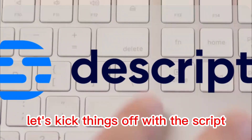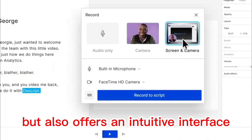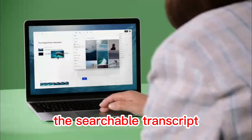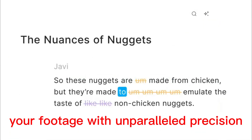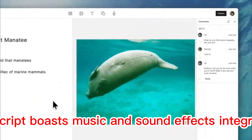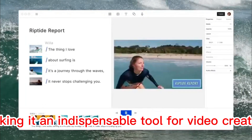Let's kick things off with Descript. This powerhouse not only automatically transcribes your videos, but also offers an intuitive interface for seamless search and editing of your content. The searchable transcript empowers you to pinpoint precise moments. Audio scrubbing lets you navigate through your footage with unparalleled precision. Furthermore, Descript boasts music and sound effects integration, as well as versatile export options, making it an indispensable tool for video creators.